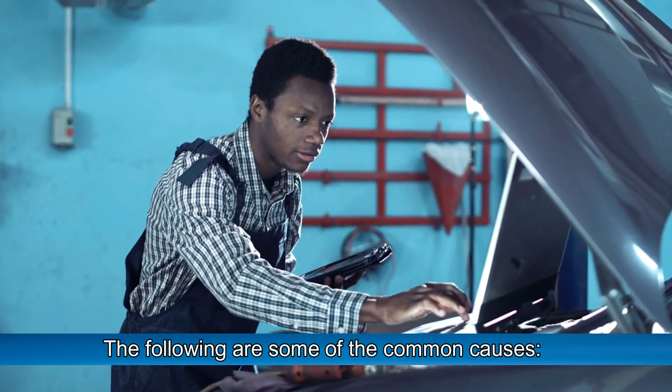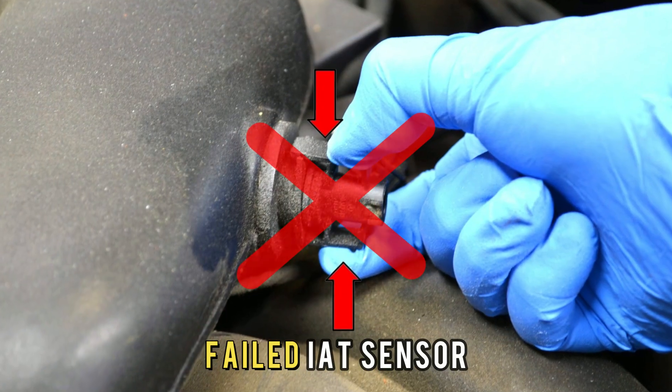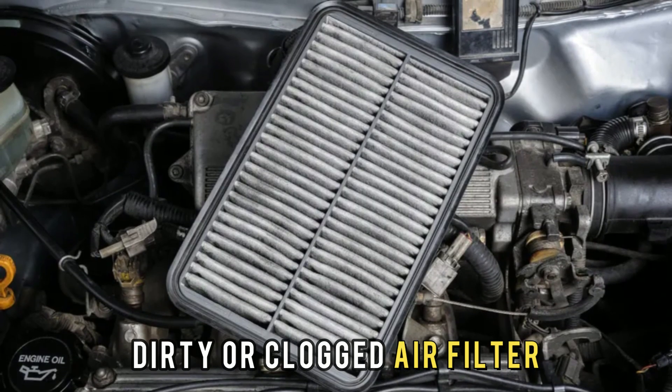The following are some of the common causes: a failed IAT sensor, or a dirty or clogged air filter.